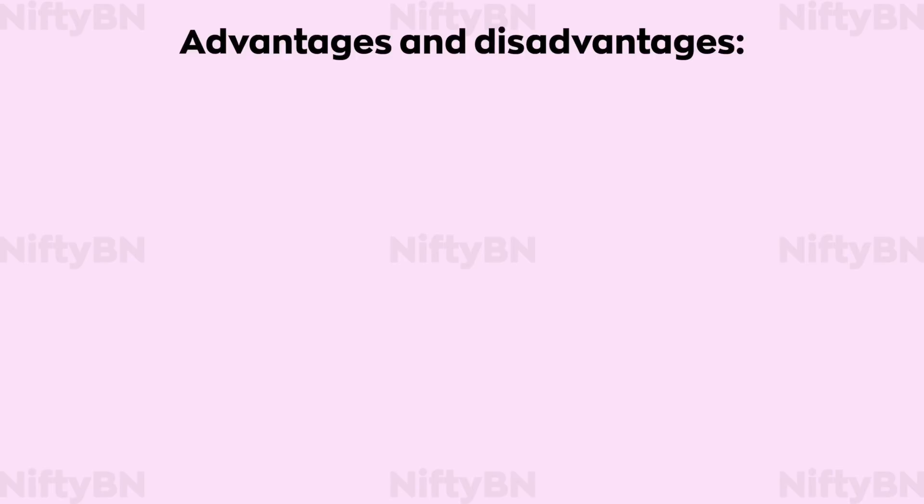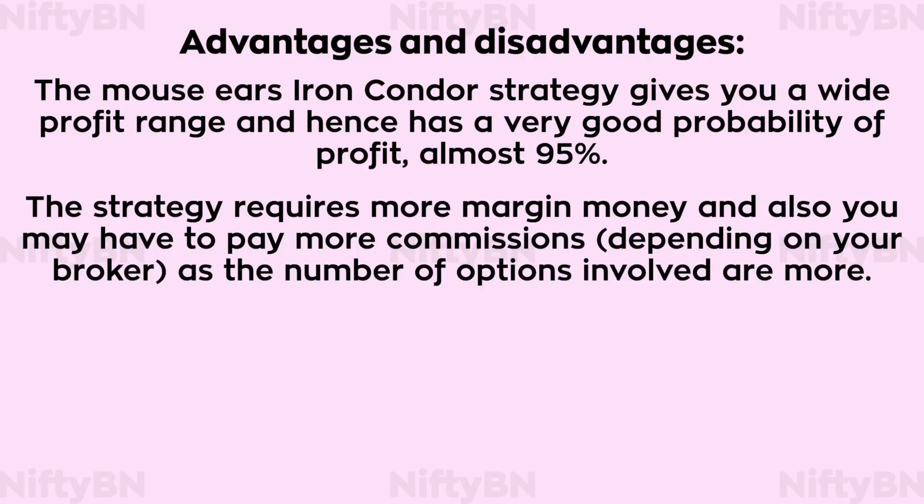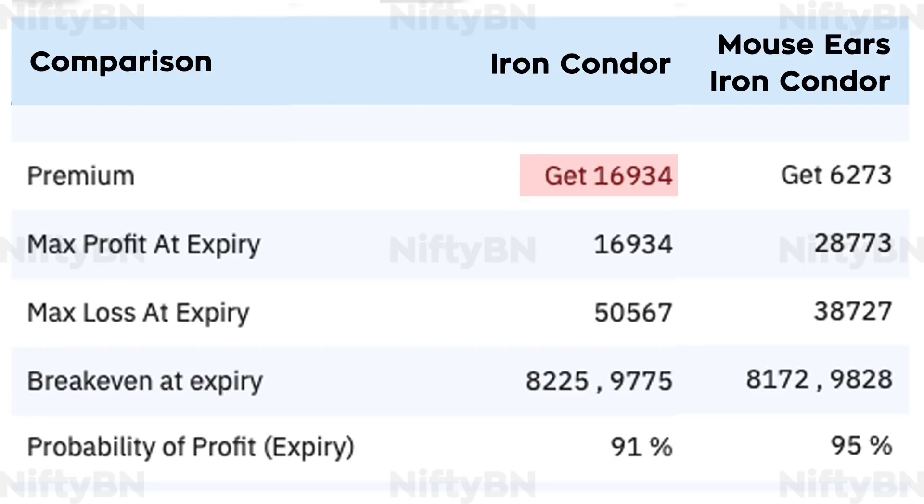Now let us look at some pros and cons of the mouse ears iron condor. The strategy gives you a wide profit range and hence has a very good probability of profit — almost 95%. The strategy requires more margin money and more commissions, as more options are involved. The premium received at the outset is more for the regular iron condor. The maximum profit potential is more for the mouse ears iron condor, and the breakeven points are pushed farther apart, making the trade less risky. The maximum loss potential is less for the mouse ears iron condor. And when closer to expiry, the trade has to pass through a peak profit zone, which is advantageous.